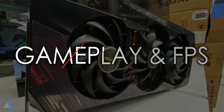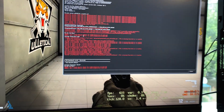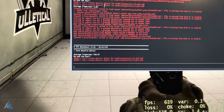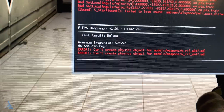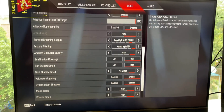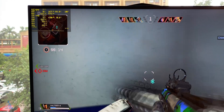Now let's talk about the gaming experience and average frames per second that we got on this one. We got around 528.97 average FPS on Counter-Strike: Global Offensive with 1080p resolution and maxed-out settings. On Apex Legends on 2K resolution and high settings, we got 251 average FPS.